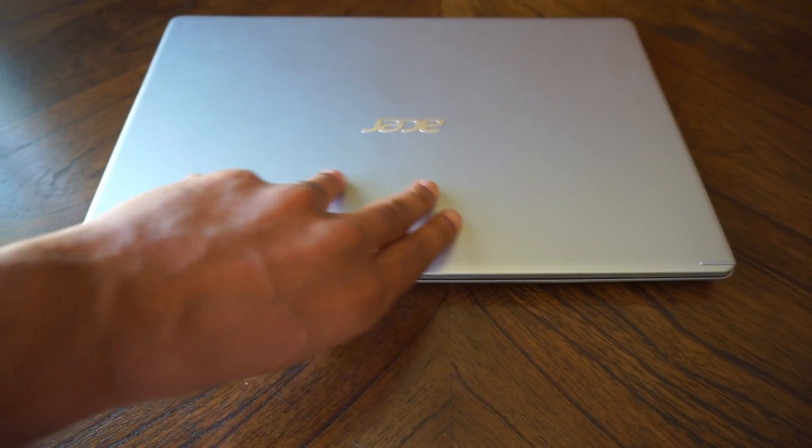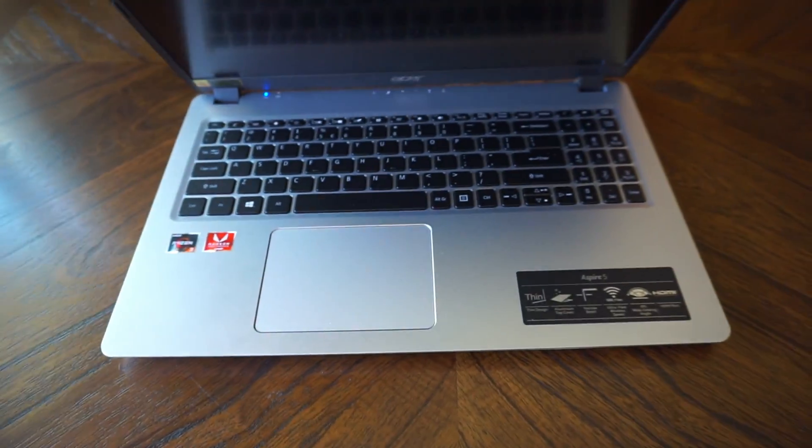One other thing I like about this laptop is that when you put it on the table and open it, it opens smoothly with one hand — it's perfectly balanced. A lot of laptops in the cheaper category, when you try to open them, they tilt.